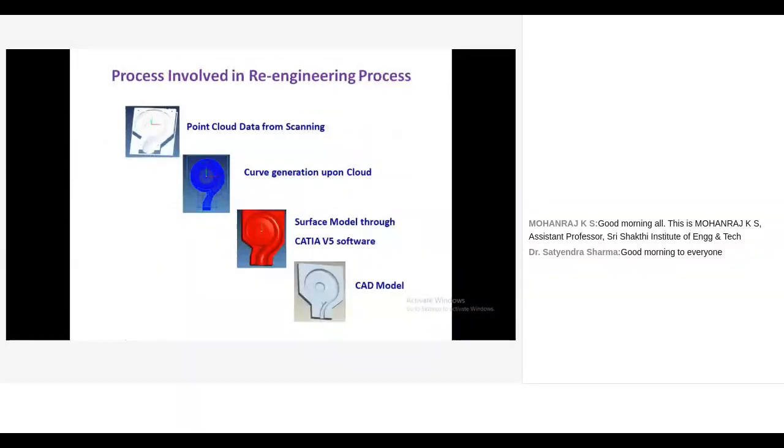The process involved in the reverse engineering workflow: using the 3D scanner, we get the whole point cloud data of the component. This data is taken into software like GeoMagic or CATIA. Based on the profile or feature, sections are taken and curves are drawn. Then, using surface modeling or solid modeling, a 3D CAD file is created. It is a simple process.